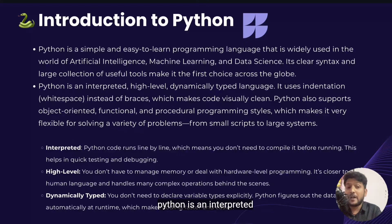First of all, Python is an interpreted language, which means it runs your code line by line. You don't need to compile your complete program first like in other languages — just write the code and run. This makes testing and fixing mistakes much faster.